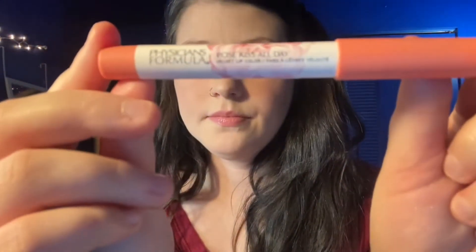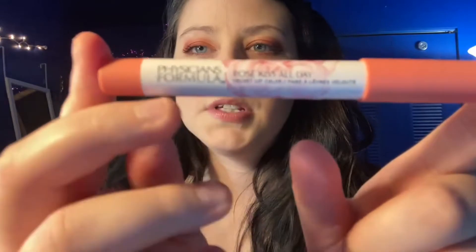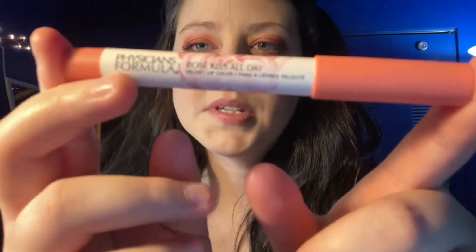Now I'm going to do the lip color. It is the Physician Formula Rose Kiss All Day — I'm going to put this on my lips. That is the lip color, it definitely makes my lips pop.